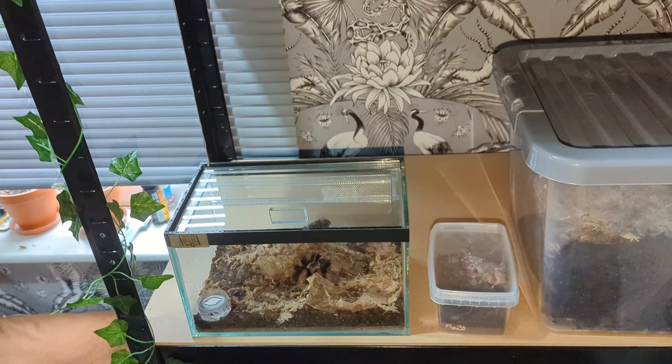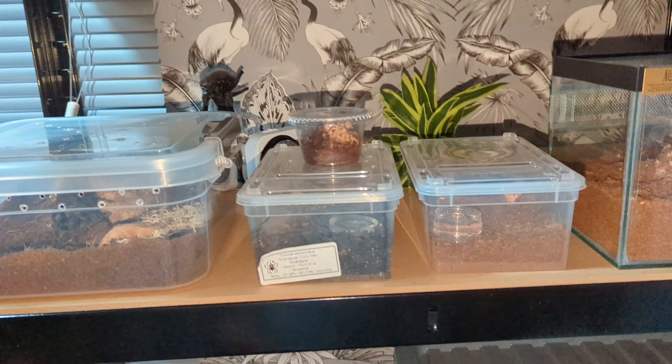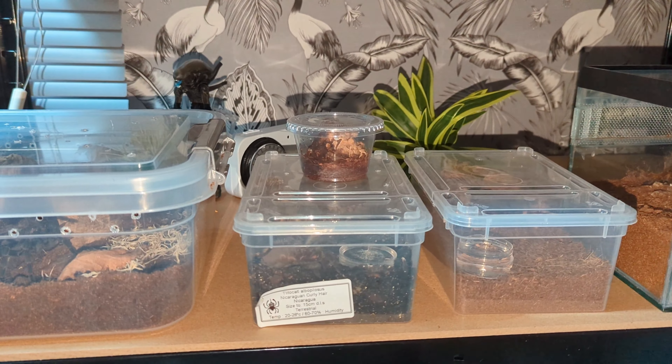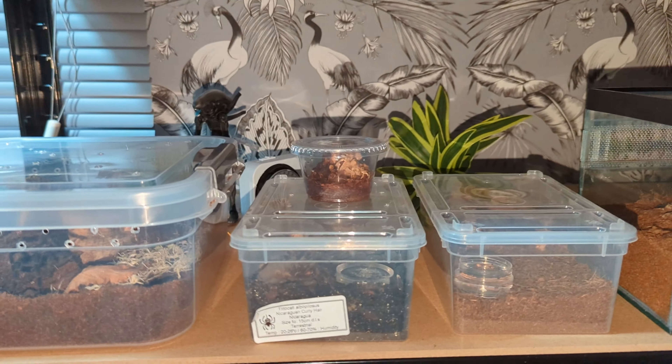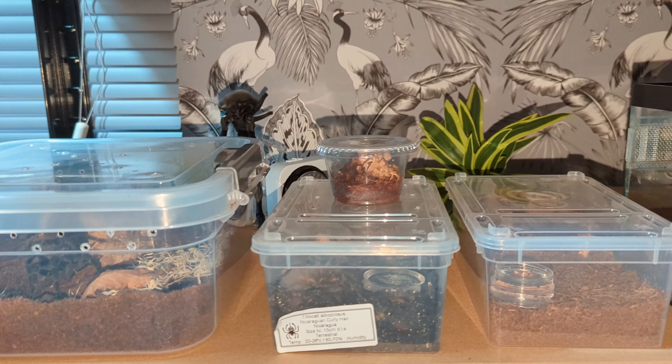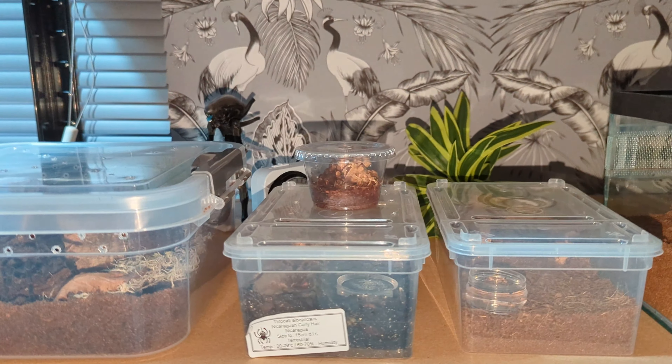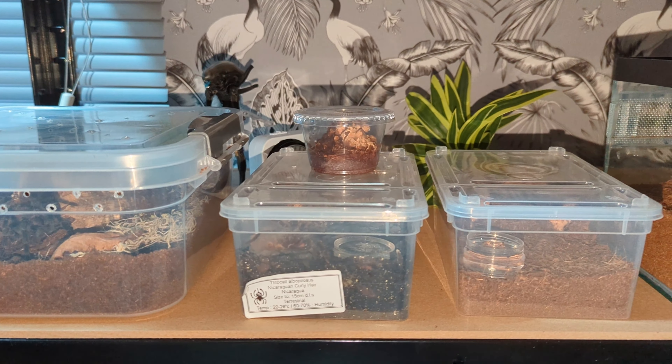There's also something else I've been bought as a gift that I wanted to show you guys, and it's in this tub right here. My mum actually bought me this — I've been looking for one of these for a very long time. It's only a sling, so probably one to two centimeters. Let's pull this tub down and take a closer look.